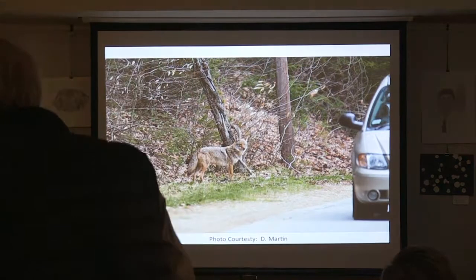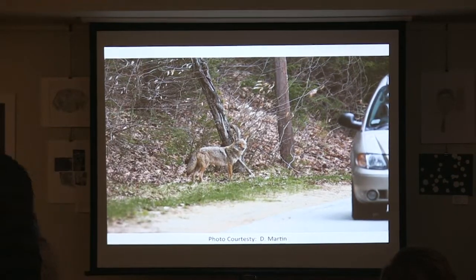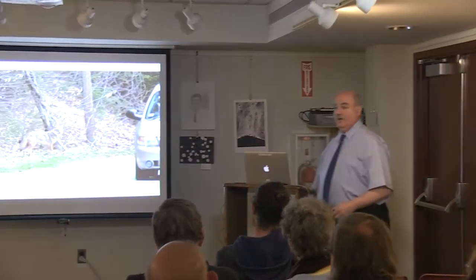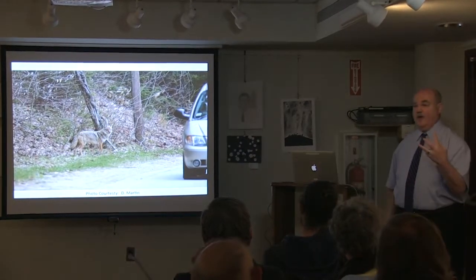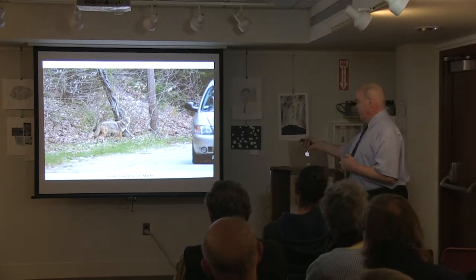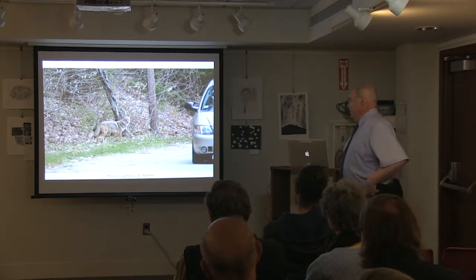Seeing coyotes is an incidental encounter. I've been photographing wildlife for over 40 years and have only seen three coyotes with a camera in hand in proper lighting. I've seen them many times at night but was driving and couldn't stop. In 40 years I've taken three coyote pictures — those are the ones I showed you. I'm borrowing pictures from other photographers who were courteous enough to give credit. Coyotes are everywhere — they'll run right by your cars, day or night.